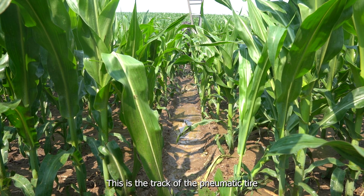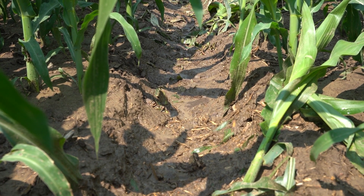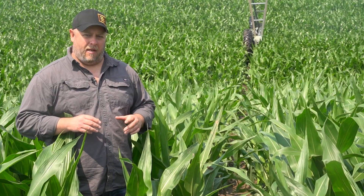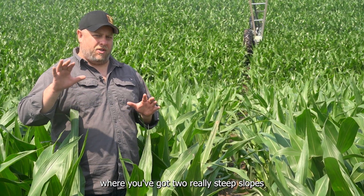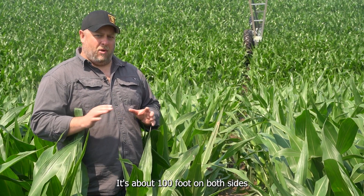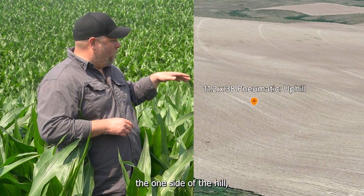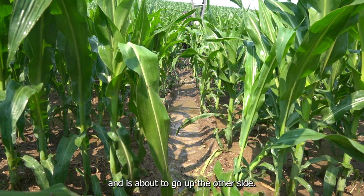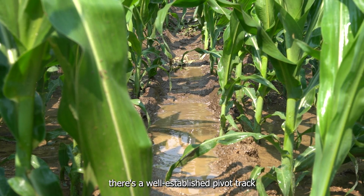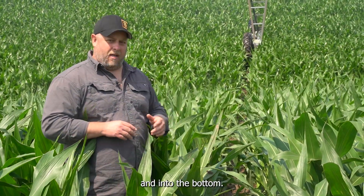This is the track of the pneumatic tire, second tower in on this pivot system. This is the same field that we went through the big silt bottom in, and this is the part of the field where you've got two really steep slopes coming into this drop. It's about 100 foot on both sides, and the pivot's just come down one side of the hill, went through the bottom, and it's about to go up the other side. You can already see that there's a well-established pivot track getting formed here as you go down the hill and into the bottom.